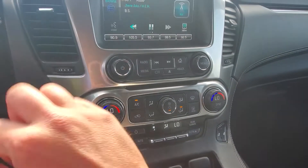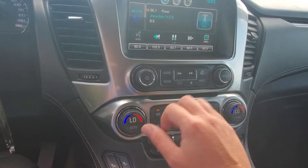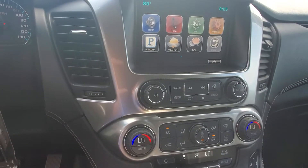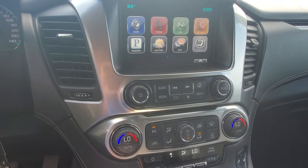Dual climate control. You can download different apps onto here like weather, sports, pretty much all that. It also has OnStar, AM, FM radio, Sirius XM, and navigation.